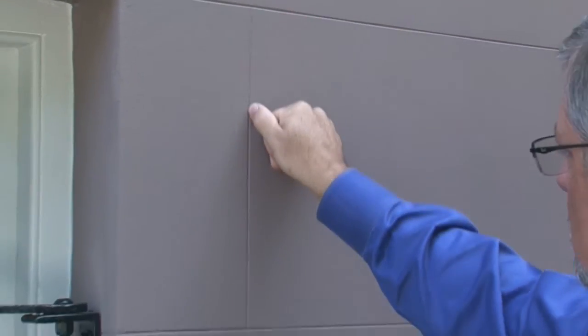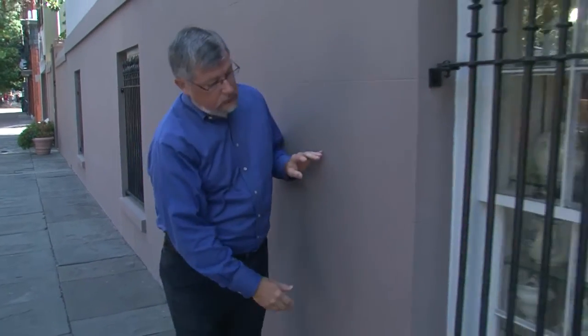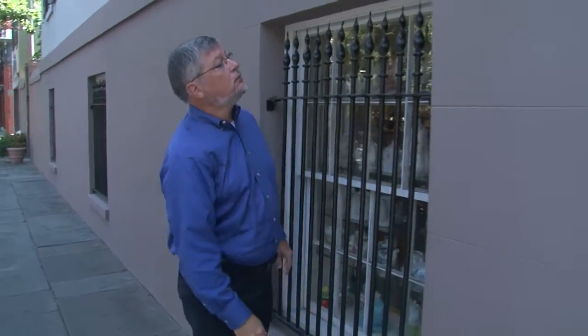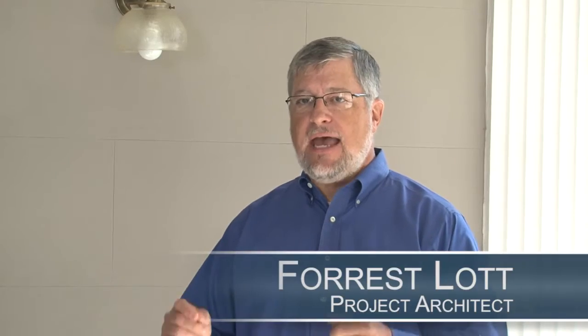The vapor permeability of this system is a perfect match for this sort of thick masonry wall that waterproofs the building by the ability to dry back out, and Kime lets that happen naturally. The aesthetics of this house are very important because it's interpreting the significant history that occurred here.